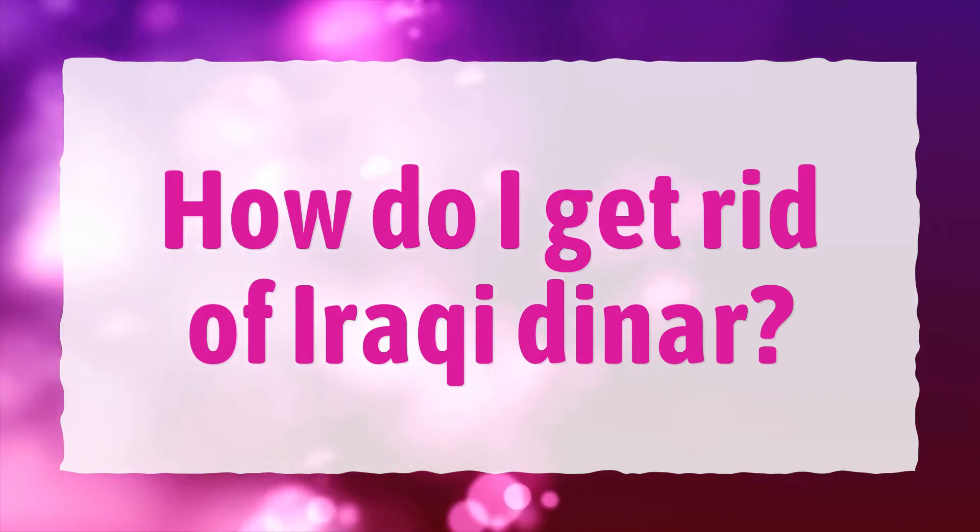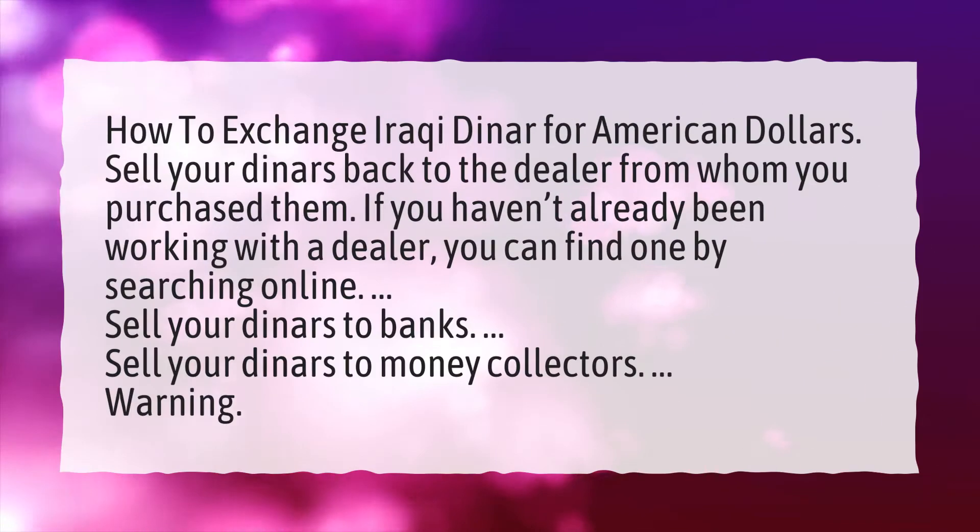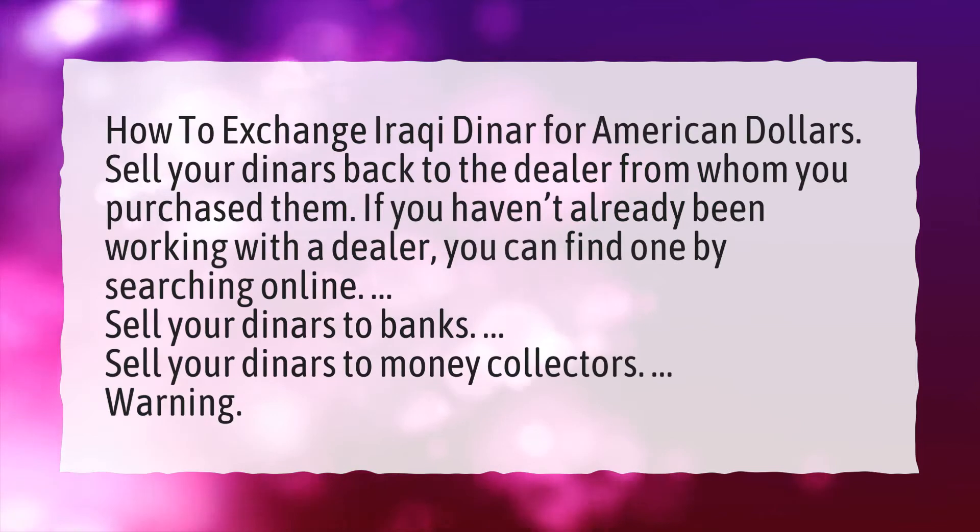How do I get rid of an Iraqi Dinar? How to exchange an Iraqi Dinar for American Dollars.